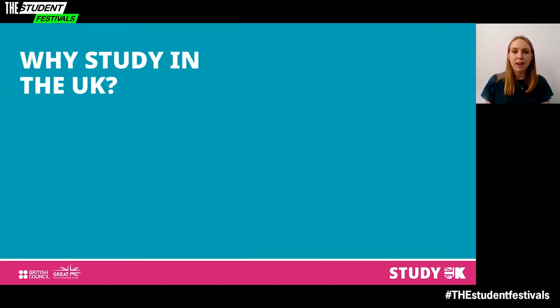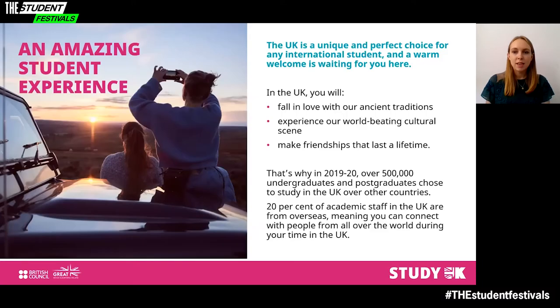Why should you choose the UK for your chosen subject? The UK is a unique and perfect choice for any international student and a very warm welcome is waiting for you here. You will fall in love with our ancient traditions, experience our world-beating cultural scene and make friendships that last a lifetime. In the academic year 2019-20, over 500,000 undergraduates and postgraduates chose to study in the UK.